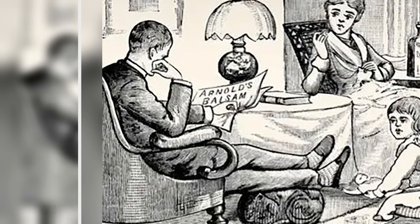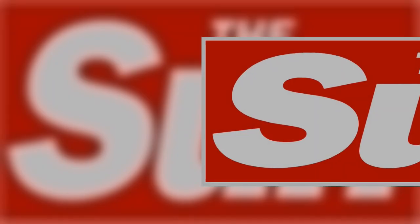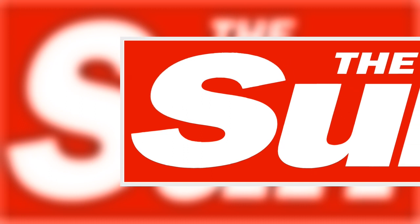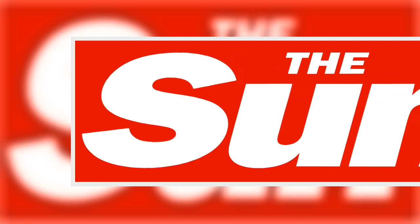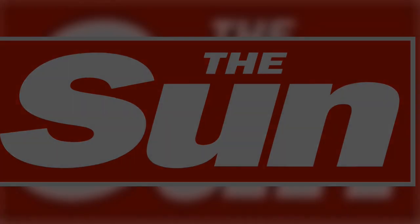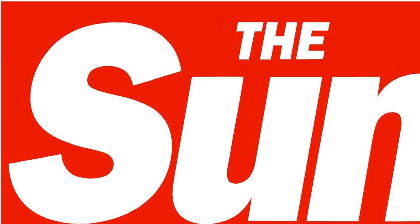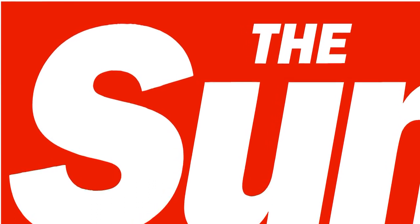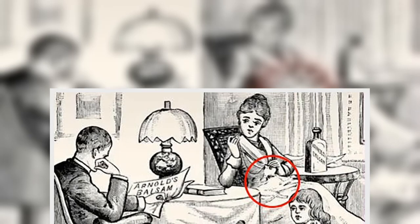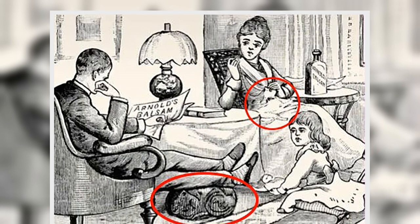Think you are in the top 1% when it comes to observation? TikTok user Hectic Nick uploaded a video showing a family sitting in their lounge, but asked people to spot two hidden cats. He said: 'Only 1% of people can find the two hidden cats in this image. It's not easy to find them, so let me know if you can see them and send this to a friend so they can try.'